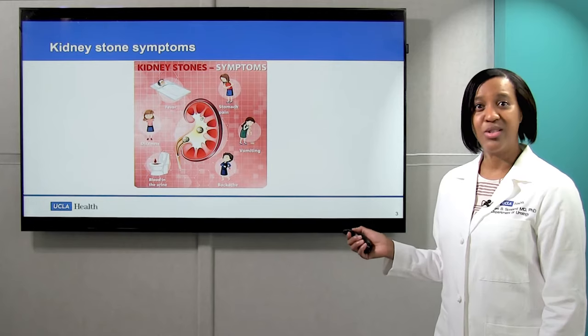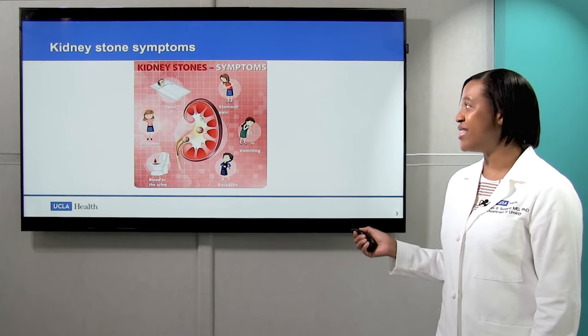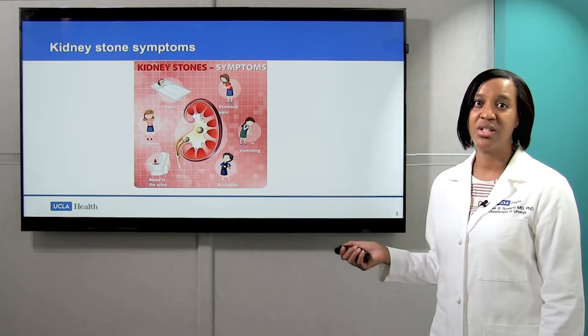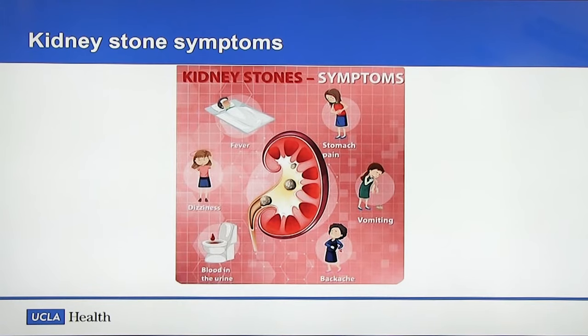Kidney stones generally don't cause pain when they're in the kidney. However, when they move into the ureter, which is the tube that drains urine from the kidney, they can cause obstruction, and that could cause lots of symptoms including pain, dizziness, fever and chills, and blood in the urine.